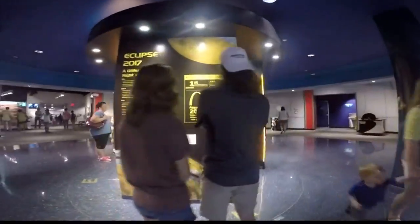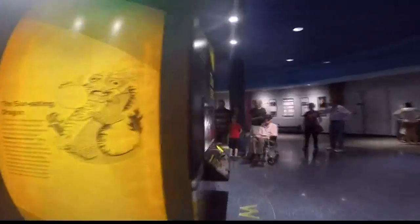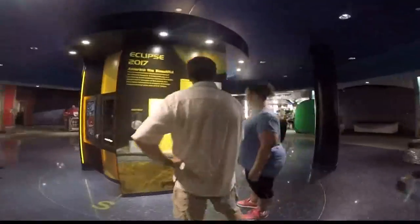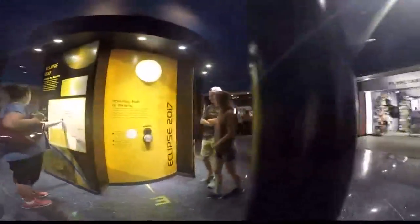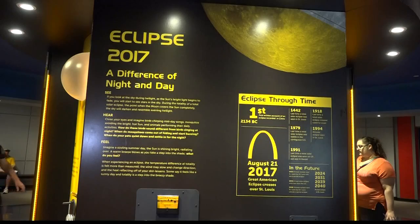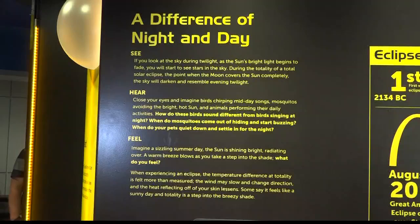A new exhibit at the Planetarium lets you prepare for the total solar eclipse on August 21st. It's really cool to watch even the littlest of kids walk away from this exhibit and talk about things that they've learned. It's not just for kids — people of all ages are coming. This is a once-in-a-lifetime opportunity here in the St. Louis area. The exhibit simulates what's going to happen during the total solar eclipse.